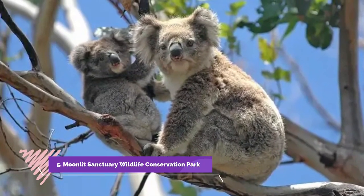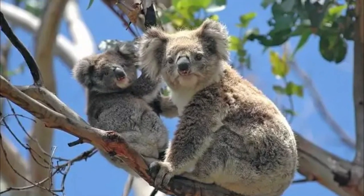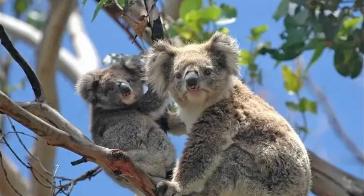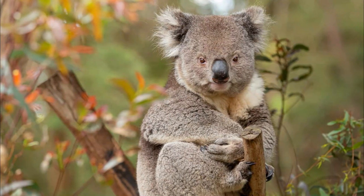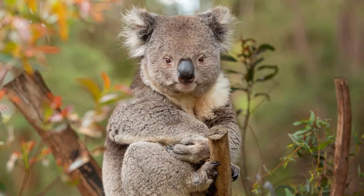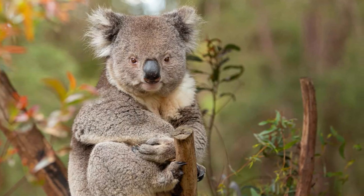Moonlit Sanctuary Wildlife Conservation Park. This conservation park is a biopark located on the Mornington Peninsula near Melbourne. This is an award-winning wildlife park with many Australian bushland animals like colorful exotic birds, reptiles, dingoes, kangaroos, wallabies, koalas, pythons, cockatoos, parrots, possums, and Tasmanian devils.